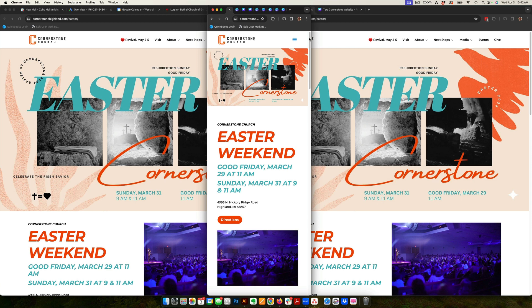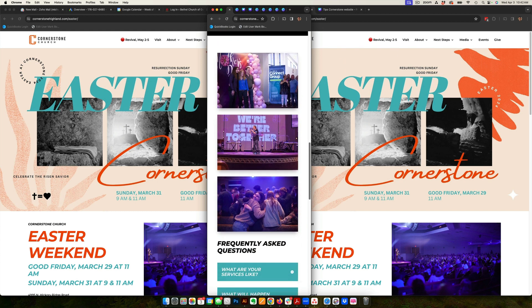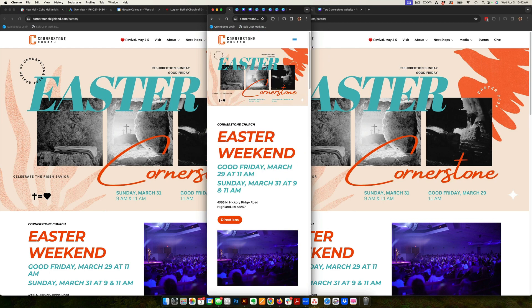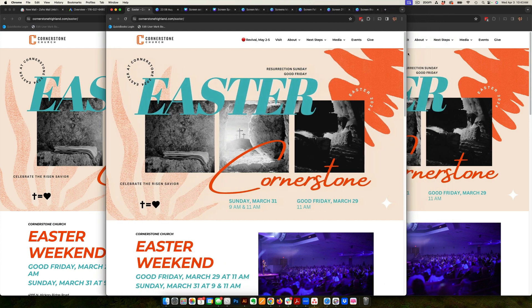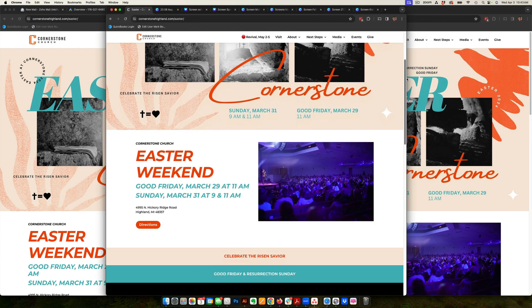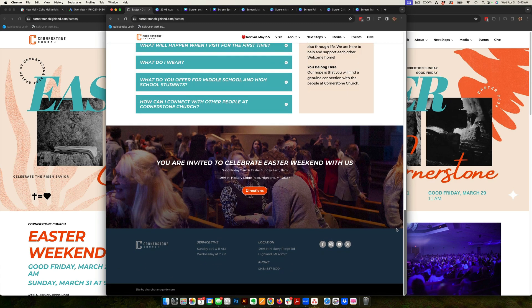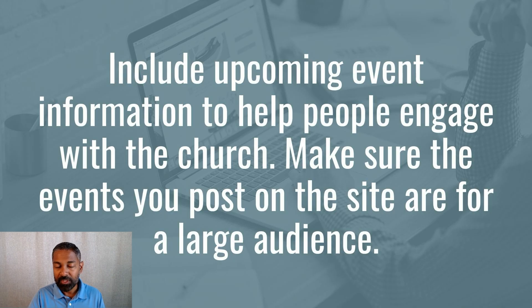We also create landing pages. For example, if you type in Easter, you'll see a landing page we created for Easter services. It gives all the information in one place with branding completely specific to that event — just the information people need for that particular event. If you're running a Facebook ad and somebody clicks on Easter, you just want them to find all the information they need for Easter. At the bottom of the landing page, we include additional information about kids ministry, other things the church offers, and a Q&A about what the church experience looks like. That really brings down the walls so people decide to come and check you out.